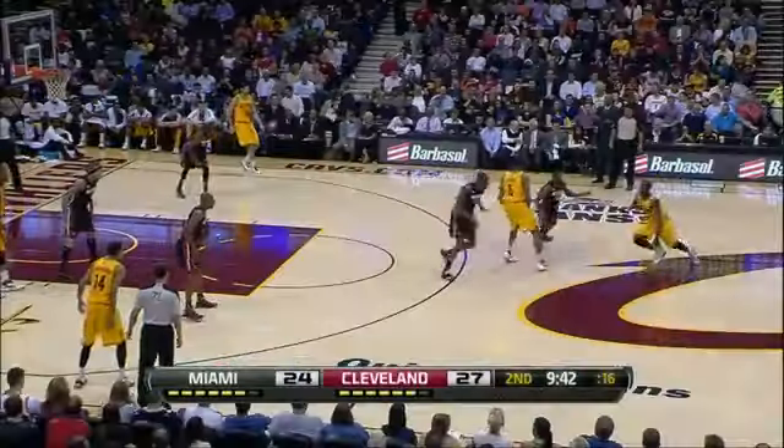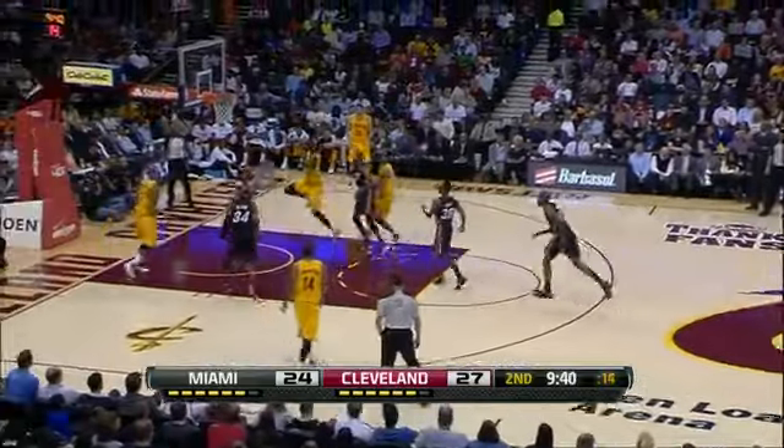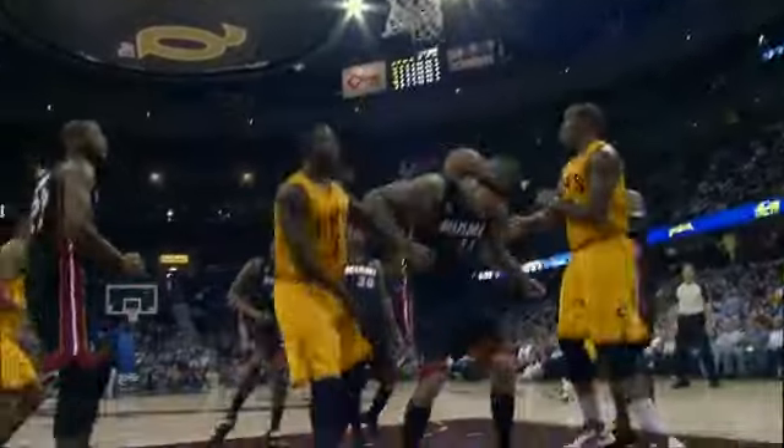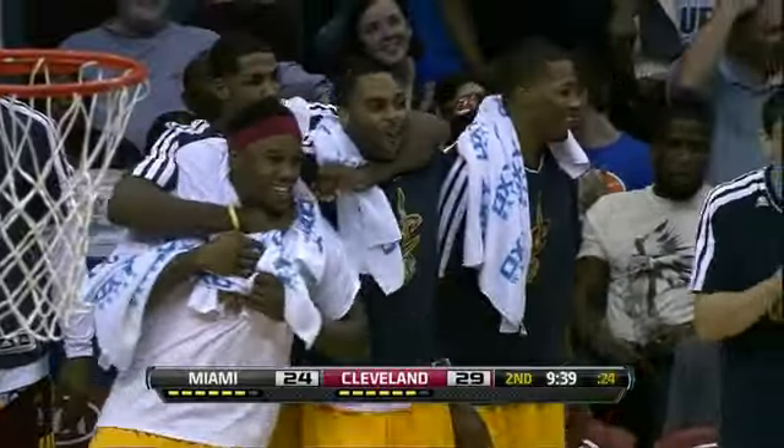But at number 1, we head to Cleveland — and people, witness this. Dion Waiters all over the Birdman, who gets crushed on in this one. Dion Waiters and his teammates love it, living at number 1 on NBA.com.